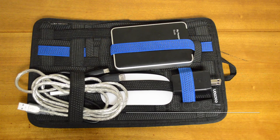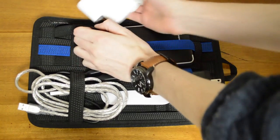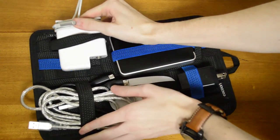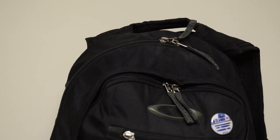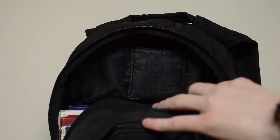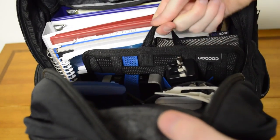Next on our list is the Cocoon Grid-It Organizer. Now, this is the best way to transport all of your tech accessories back and forth, and it allows your backpack to be much more organized. This is done by varying strap sizes that allow for the insertion of a wide array of accessories. From hard drives to mice, odds are you can get more into this rubberized pad than you'd think, and keep it organized while doing so.